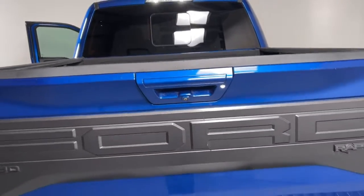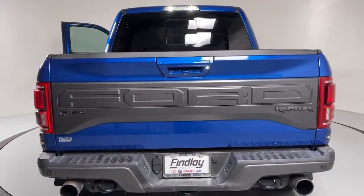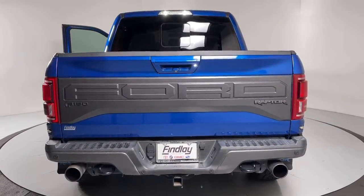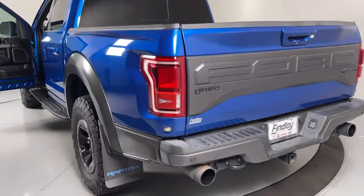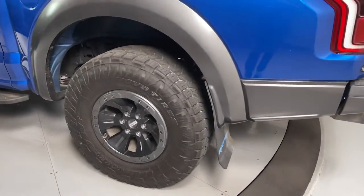Navigation system, keyless entry, sun/moonroof, remote engine start, backup camera, fog lamps, satellite radio, Bluetooth, aluminum wheels, electronic stability control.